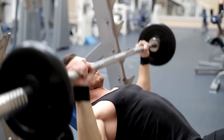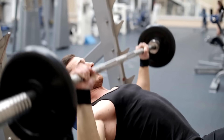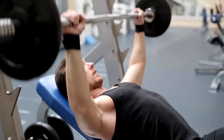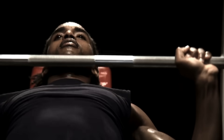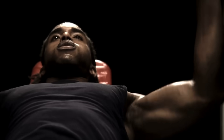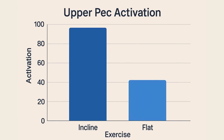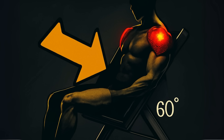Next, the incline barbell press. If you want a strong, full-looking upper chest, this is your number one move. A 15 to 30 degree incline shifts the focus to the upper, or clavicular, head of the pecs. Research is very clear that an incline press hits the upper chest way better than a flat press. Just don't go too high or it becomes a shoulder exercise.